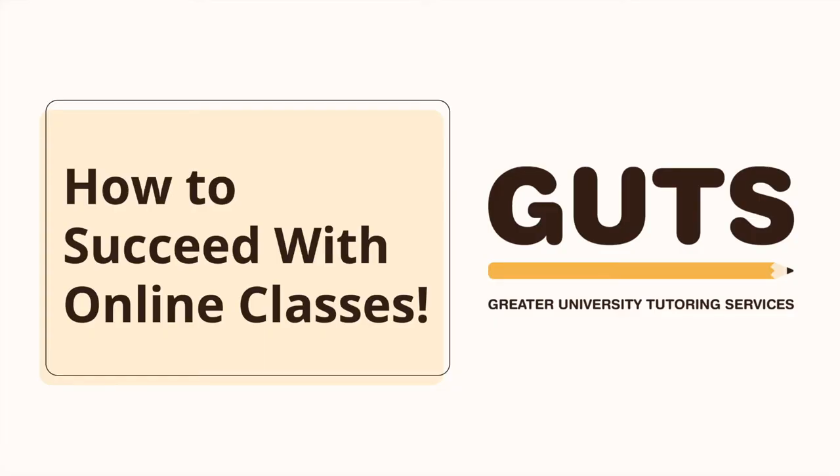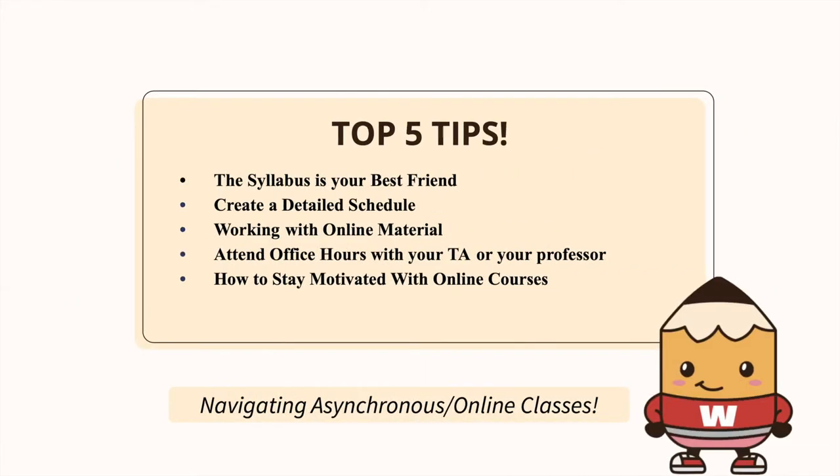Taking an online class can already be stressful due to the need to manage it completely on your own without regularly meeting face-to-face with your instructor or peers. Facing multiple online classes during a pandemic where face-to-face instruction is not possible can really add on the extra pressure that may make it feel too overwhelming to navigate. Here are some tips to take control of your learning and keep up with your classes.